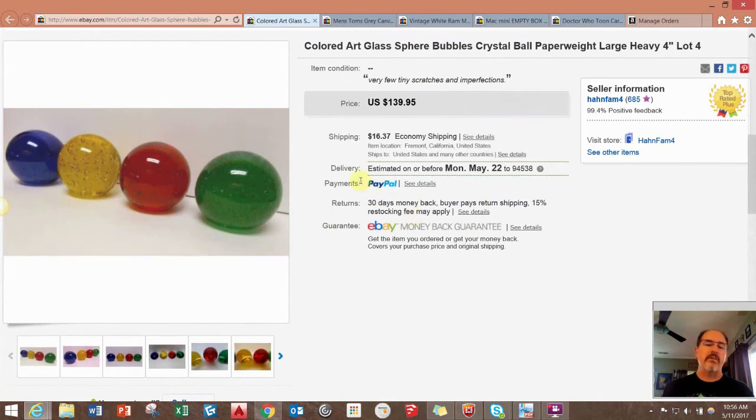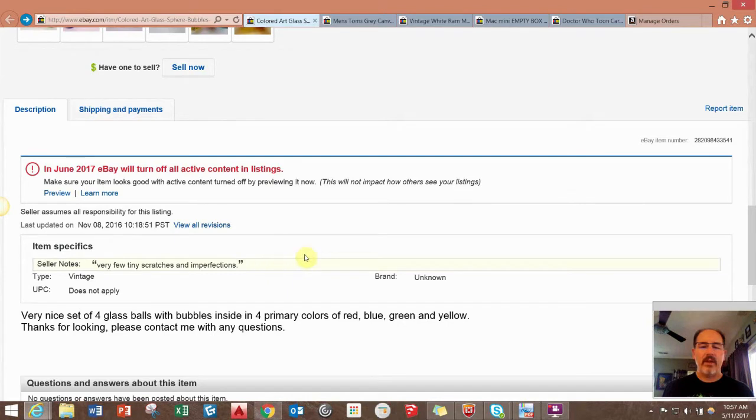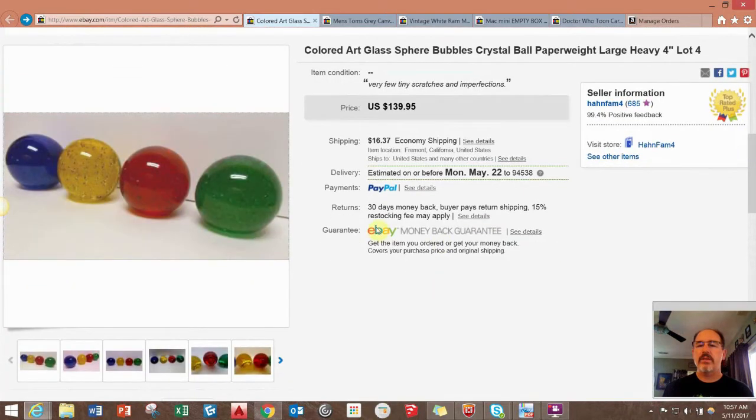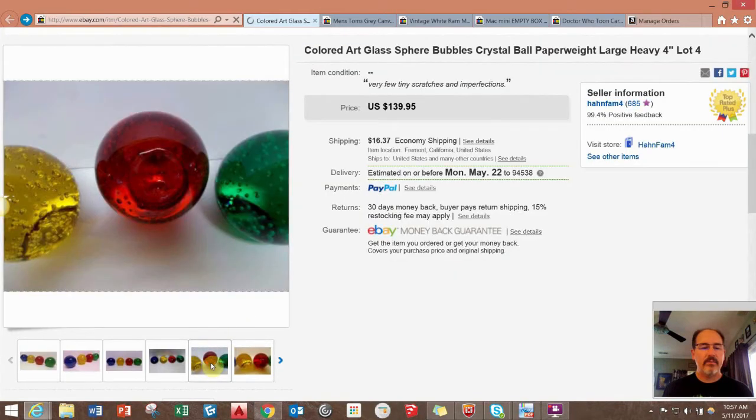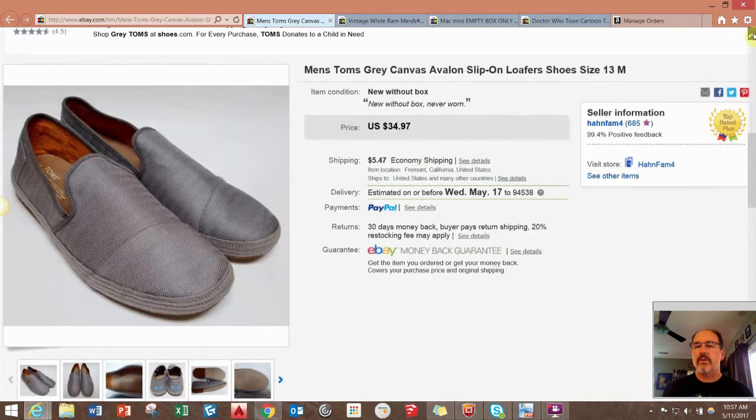This is another free item — the second set of these colored glass balls that I've sold. They're really cool. My company was throwing them away. They are 4 inches in diameter with a sort of flat bottom, and they have bubbles inside of them. They were actually representing Google as a client — the four primary colors. We were moving from one building to another and they were throwing a bunch of stuff away. We got full asking price of $139.95, and the other set sold for the same exact price around the middle of last year. They paid shipping.